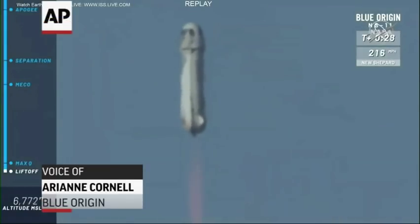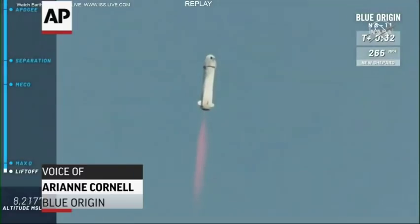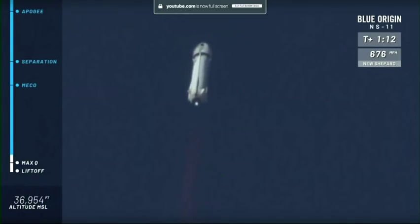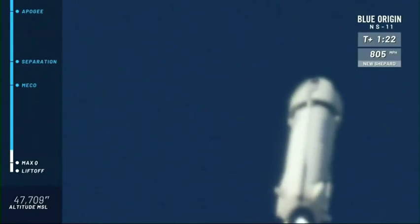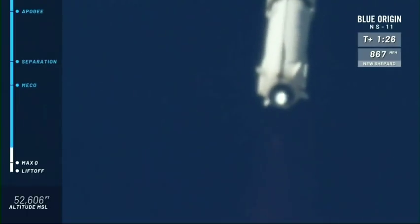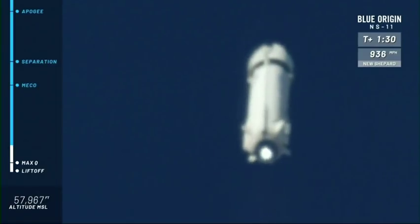Look at her go! Mission Control has confirmed New Shepard has cleared the tower on her way to space from West Texas. A nice clean burn on the BE-3 engine. Following from this outside desk, a beautiful trail as she launches up towards space.